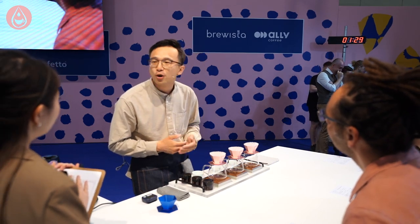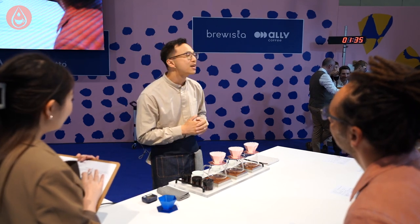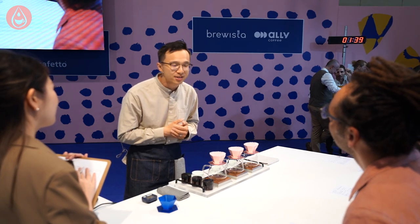This coffee was roasted three days ago with Ikawa. Total roasting time: seven minutes — but still a light roast coffee. We developed a brewing method for this excellent coffee based on two fundamental steps in extraction: dissolution and diffusion.